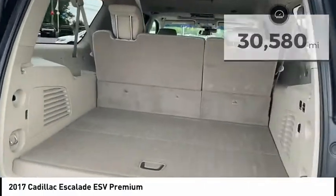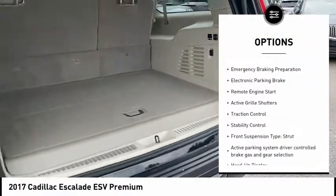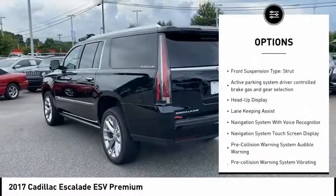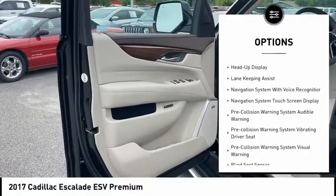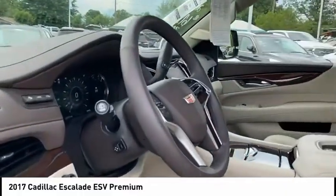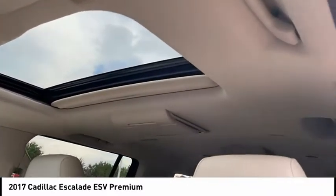Here are some of this vehicle's great options: air suspension rear, driver adjustable suspension, ride control, power windows with safety reverse, emergency braking preparation, electronic parking brake, remote engine start, active grille shutters, traction control, stability control, front suspension type: strut.